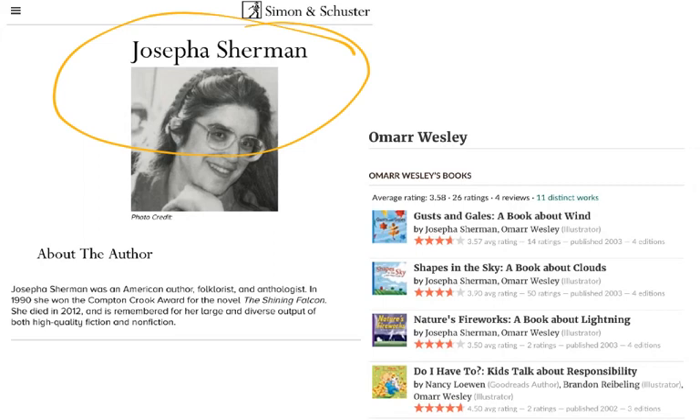Josepha Sherman is an author who wrote for young learners as well as for grown-ups. Her most famous book for grown-ups is called The Shining Falcon. So when you're an older reader, you can pick up one of her books and enjoy it also. But she wrote a series of books on science topics and other topics for younger readers.